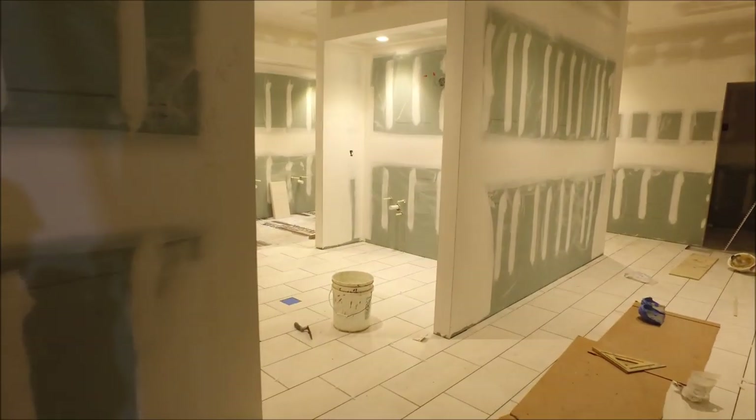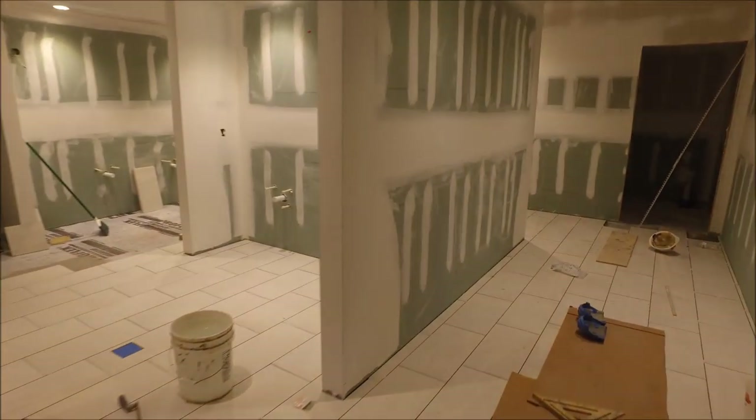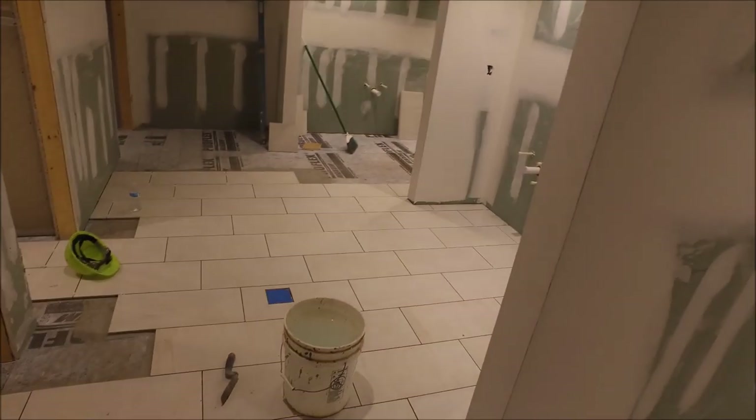You can kind of see that they've started putting in the grout and it's starting to look beautiful.